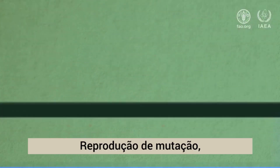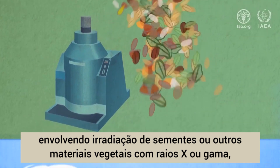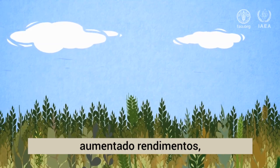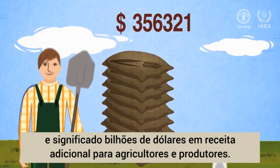Mutation breeding, involving irradiation of seeds or other plant material with gamma or X-rays, has developed thousands of novel crop varieties in hundreds of crop species, increasing yields and generating billions of dollars in additional revenue for farmers and producers.